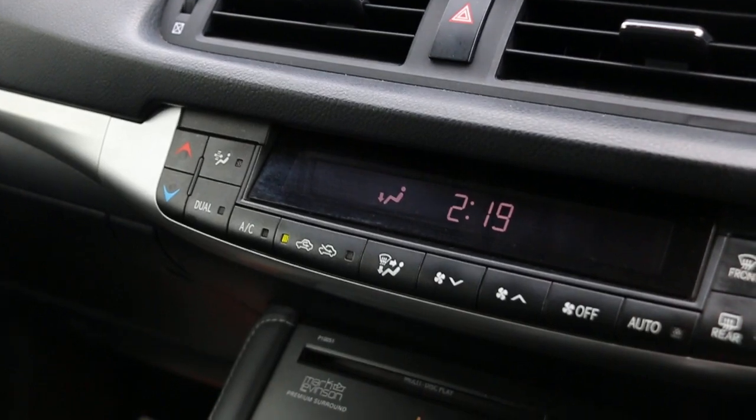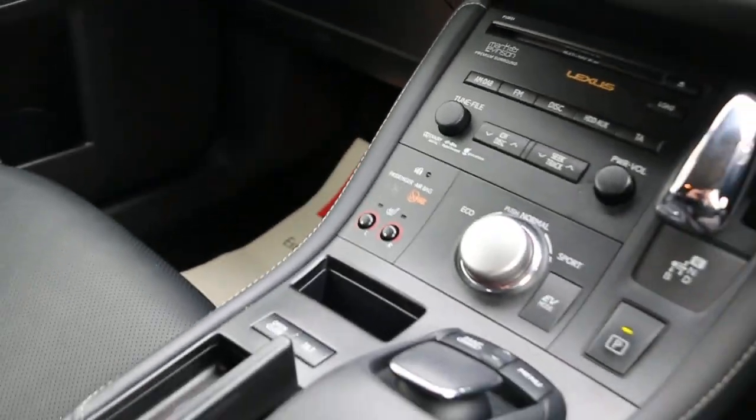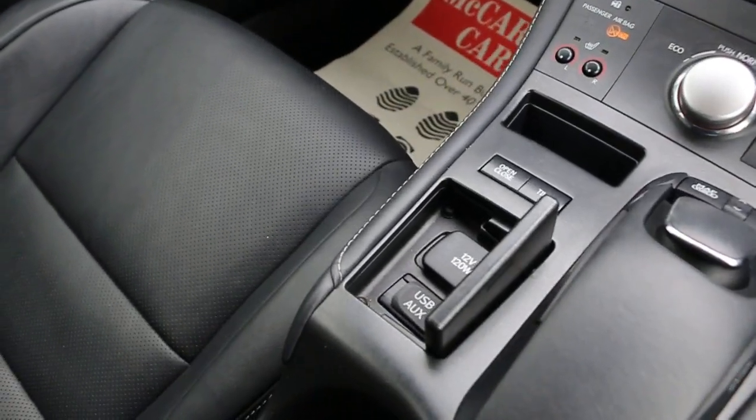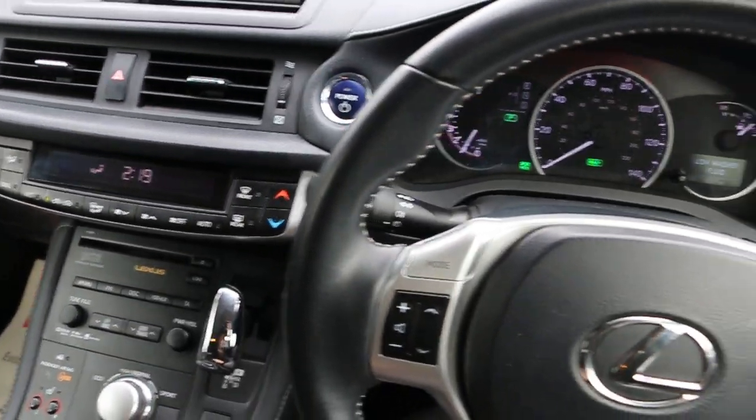Mark Levinson premium sound system, automatic transmission, USB and aux connection, and a multifunction steering wheel.